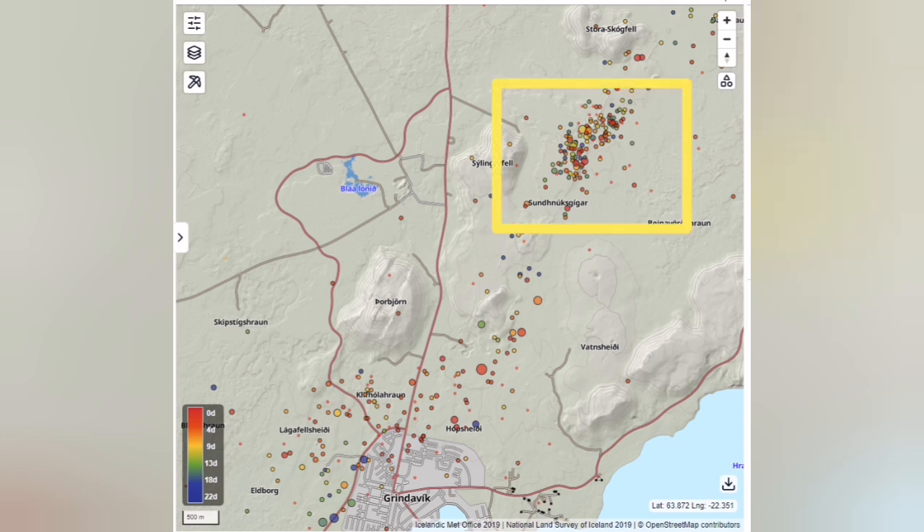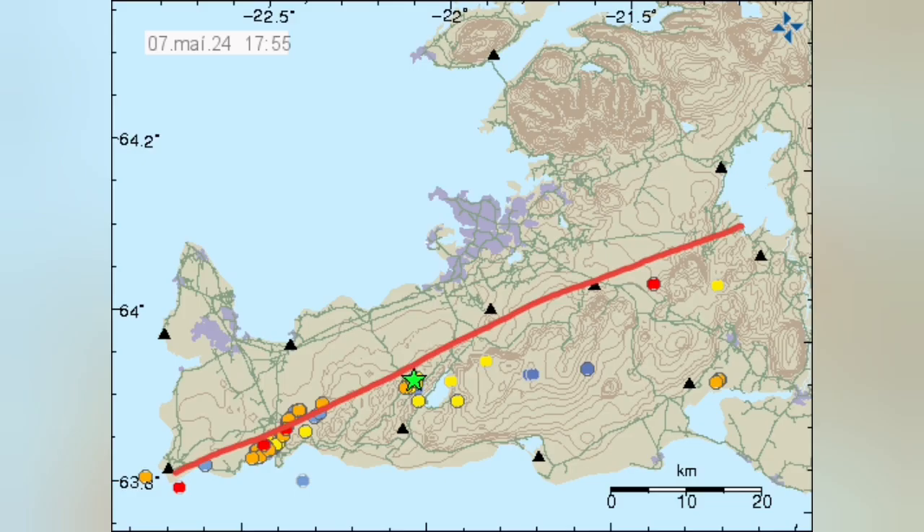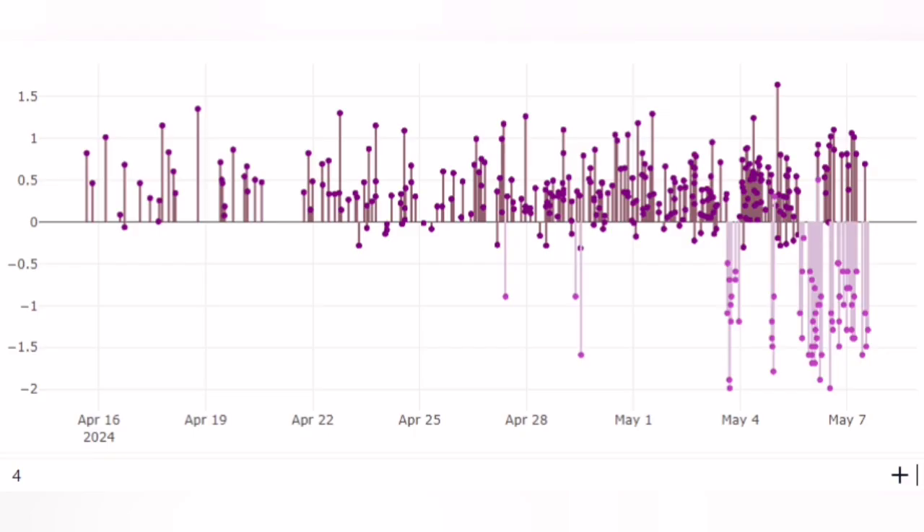There are two clusters of earthquakes. One is near Svartsengi, where the eruption is happening — we can call it magmatic. The second is concentrated around the town of Grindavík — we can call it tectonic. This makes sense because this is exactly the boundary between the Americas and Eurasia plates.